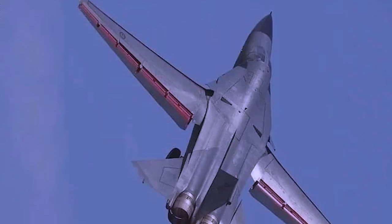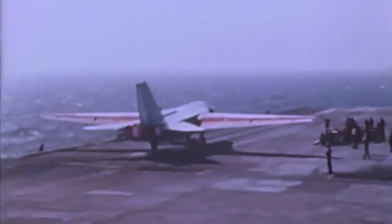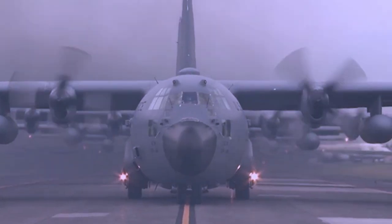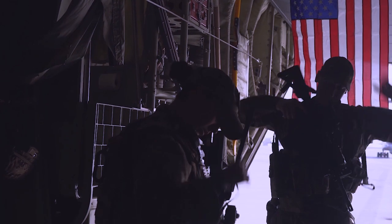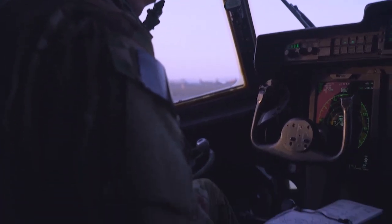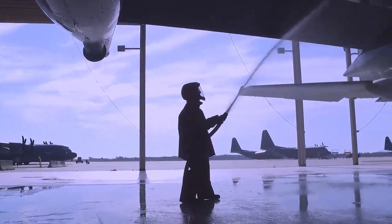The F-111 is powered by two powerful yet efficient TF-30 turbofan engines with new afterburner technology. Its large fuselage could hold up to 31,000 pounds of bombs and fuel for missions of up to 250 miles, with external tanks adding another 1,000 miles.